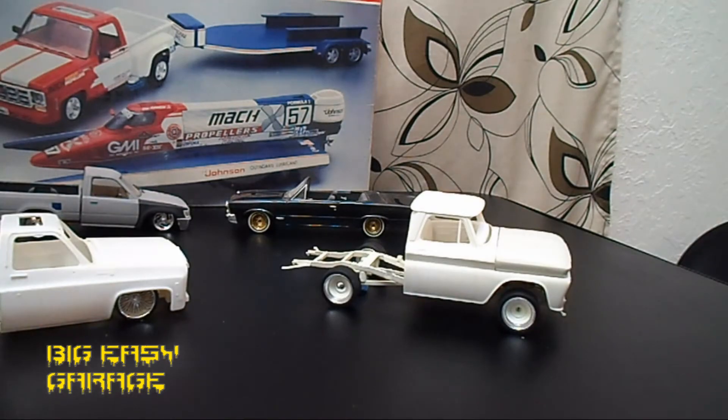The main customizing I'm doing is the bed. I'm searching eBay right now — I need to find a rear axle for this. I've already tried Revell's broken parts deal where you can get parts, but they don't have anything for this one anymore. If need be I can make it work the way it is, but I'm trying to search out that rear end on eBay.